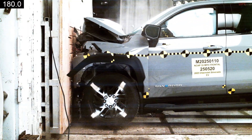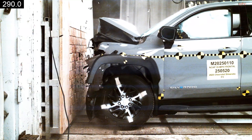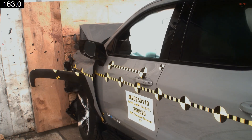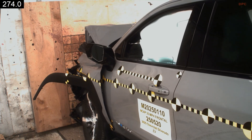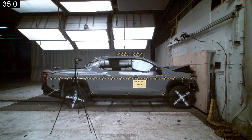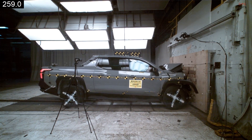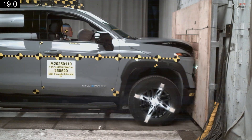You want to know how a full-size electric pickup handles a 35 mile per hour frontal impact, a side barrier hit, a side pole strike, and rollover resistance. The 5-star safety ratings will deliver those answers as soon as the results go live.